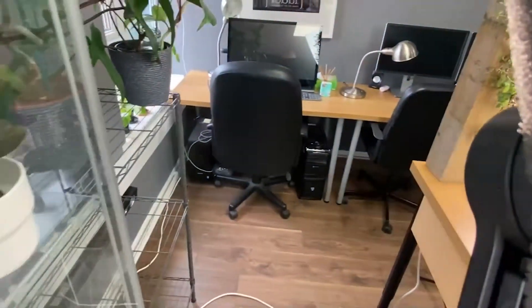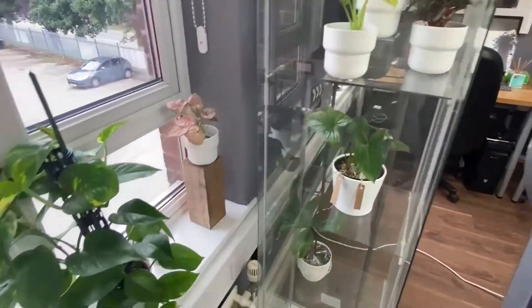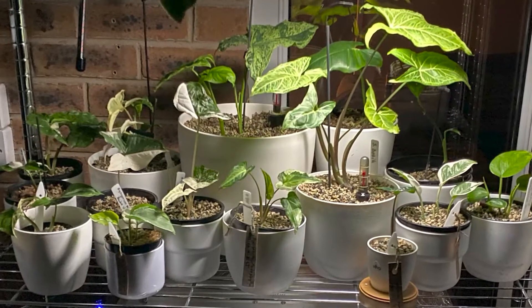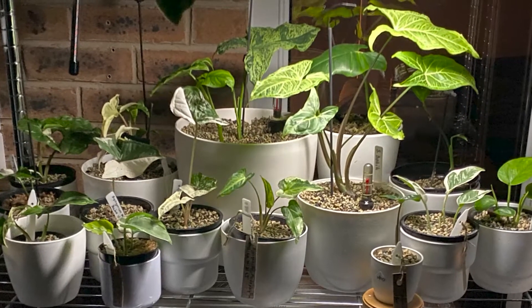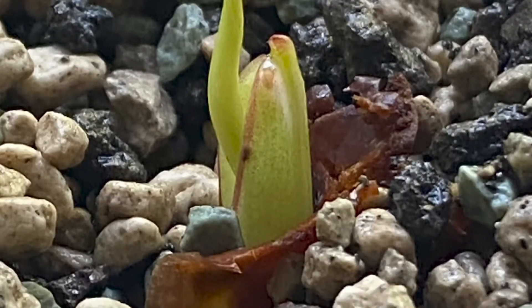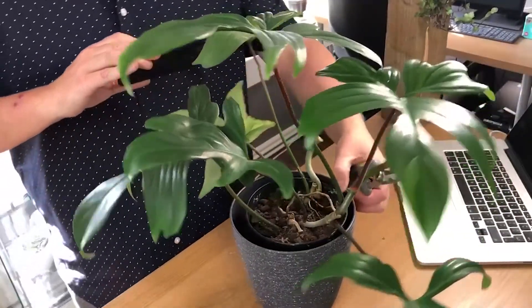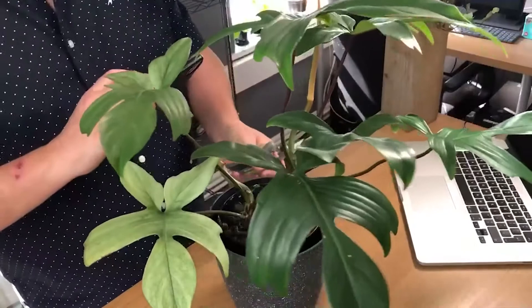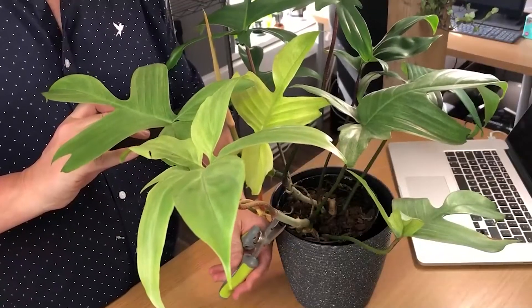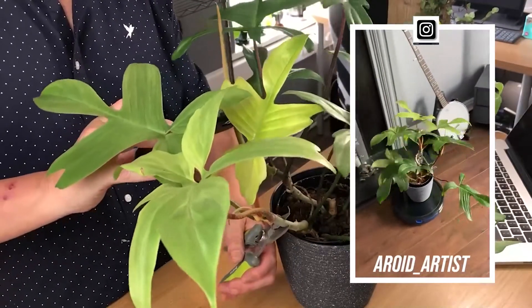Once I got into collecting and started to understand how to propagate and really get into looking after, growing, and understanding what I've got, I started looking at substrates. I started looking at perlite, leca, and moved on to aroid mixes of my own. Then I went up a level and started getting into larger philodendrons. I've got a couple of beauties — a couple of Florida ghosts. You might have seen this one on my Instagram running around on top of the vacuum cleaner.